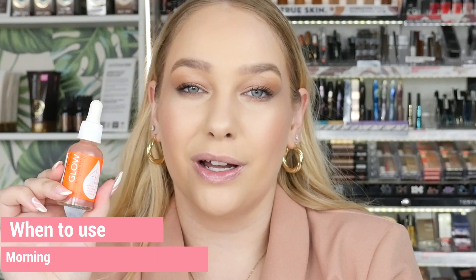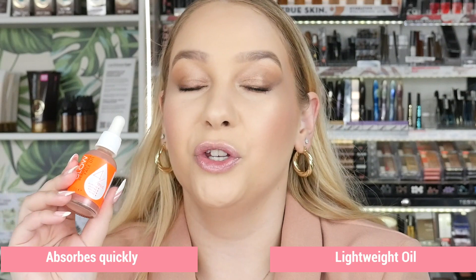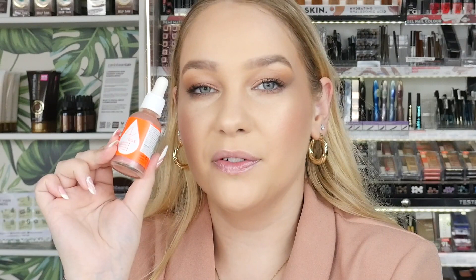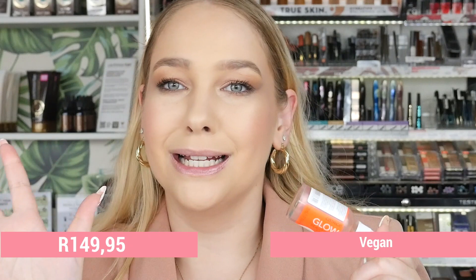Apply it in the morning alone with no makeup, or underneath your foundation to give your makeup that extra healthy glow. This oil is extremely lightweight and absorbs quickly, so you will not feel oily. I would recommend it for almost all skin types — even oily skin. Don't forget to shake well before use as the fine shimmer particles sink to the bottom. The Beautifying Face Oil retails for 149.95 and it is vegan.